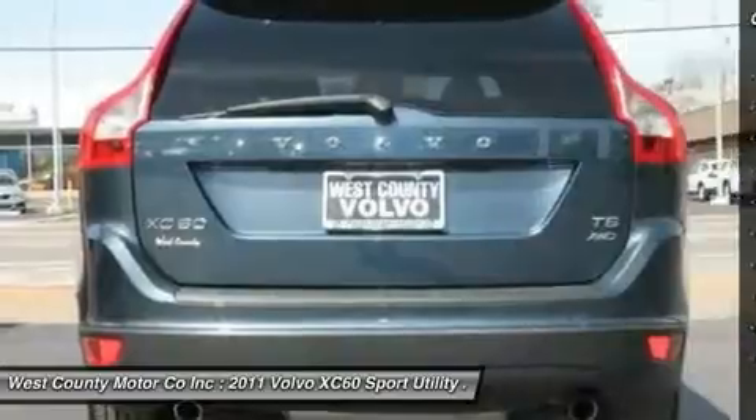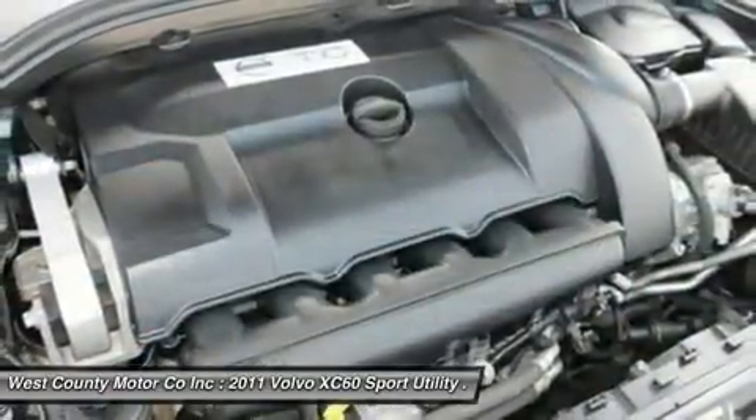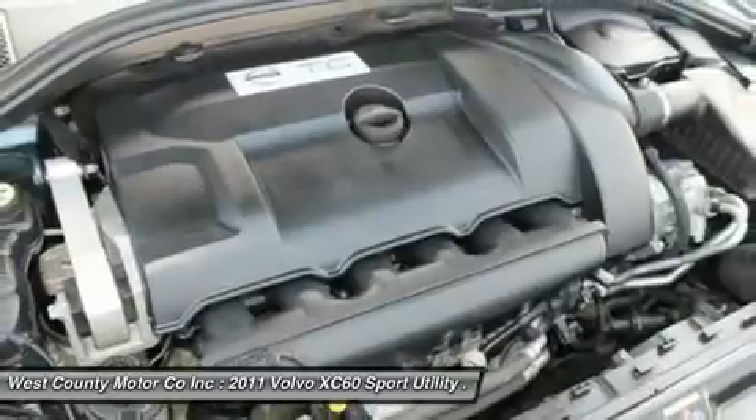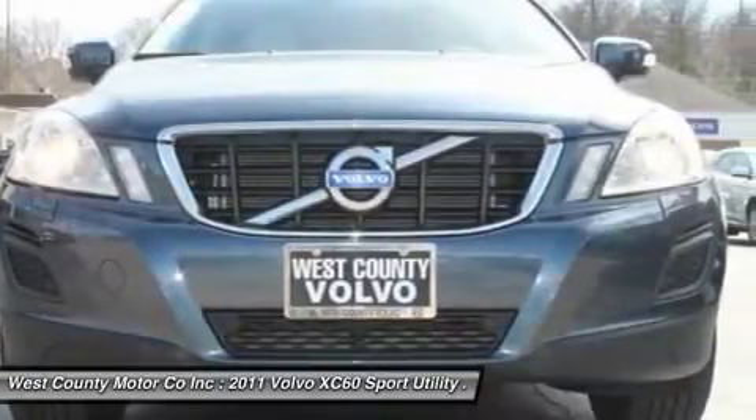This XC60 T6 has a distinctive design inside and out, with lots of interior space, many safety-oriented features, a long list of standard equipment, and comes with a turbocharged engine.